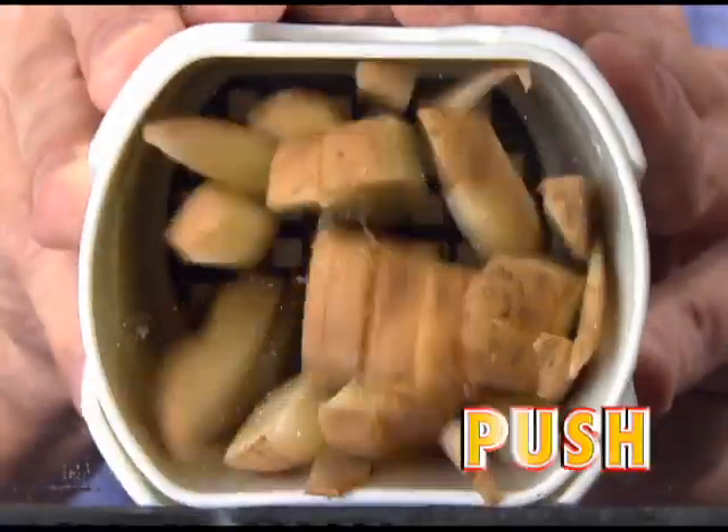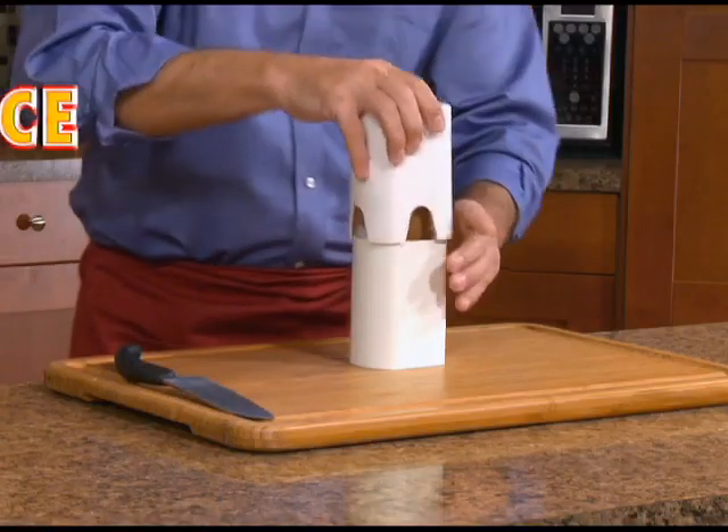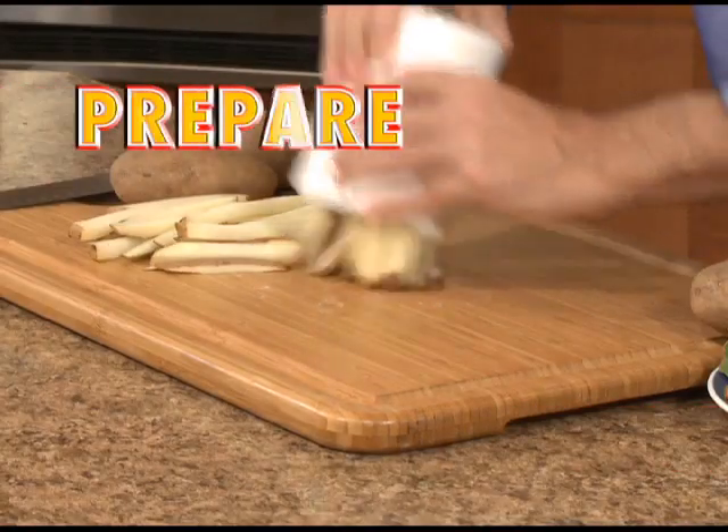All you do is just load and push to get perfect fries every time. Want to see that again? Just place, push and prepare.